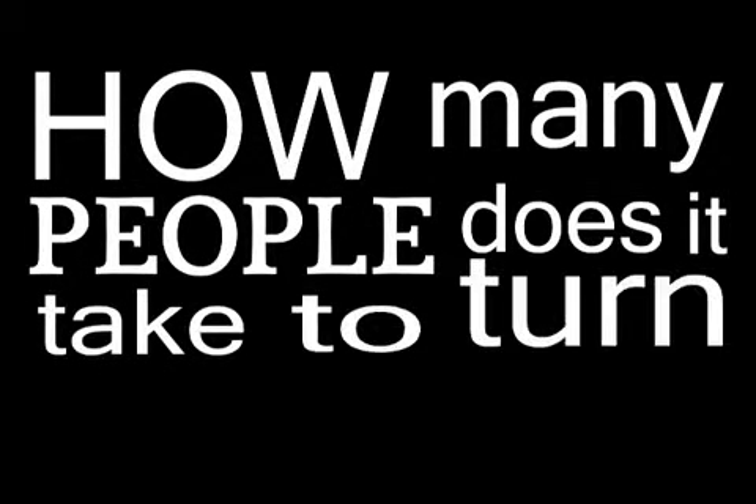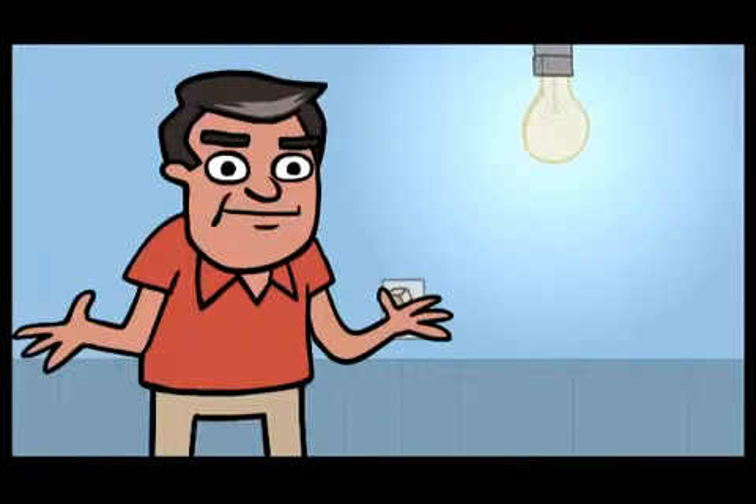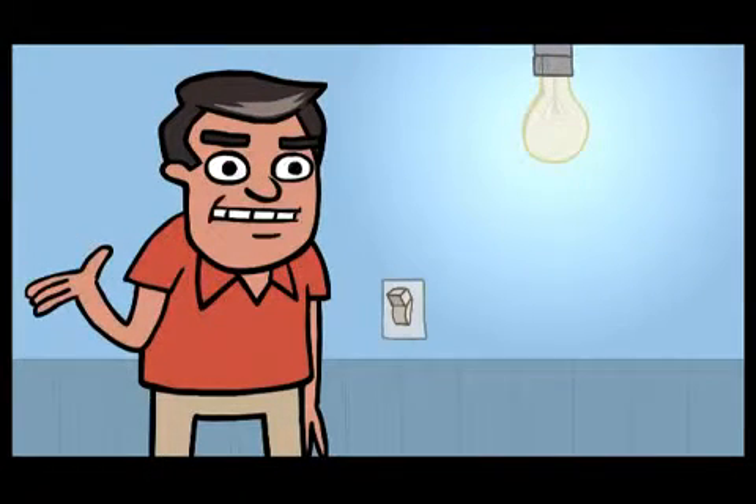Here's a question for you. How many people does it take to turn on a light bulb? The answer seems simple — just walk into a dark room, flip a switch, and instantly you can see. Well, the truth is there's a lot more to generating and delivering electrical power than you've probably imagined.